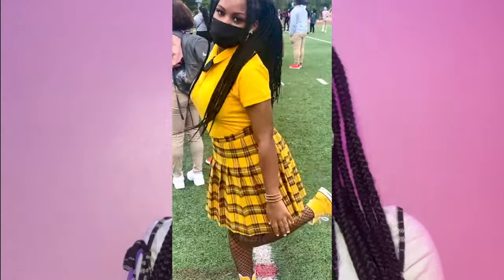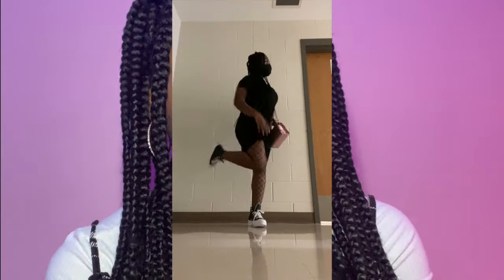My next outfit is a yellow shirt, yellow skirt, fishnets, and yellow Converse — that one's really cute. Then the next one is a black collared dress, fishnets, Converse, and a purse. I chose a pink purse with this one because it was all black and it needed some contrast.